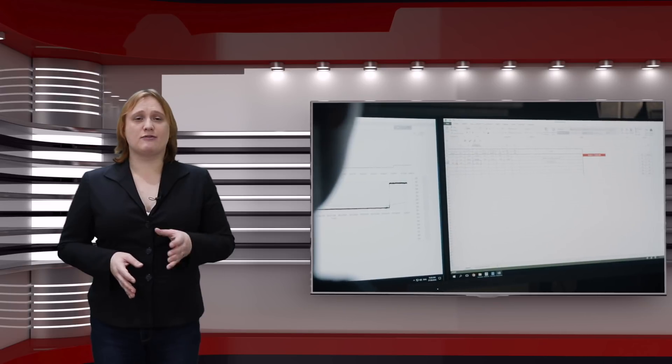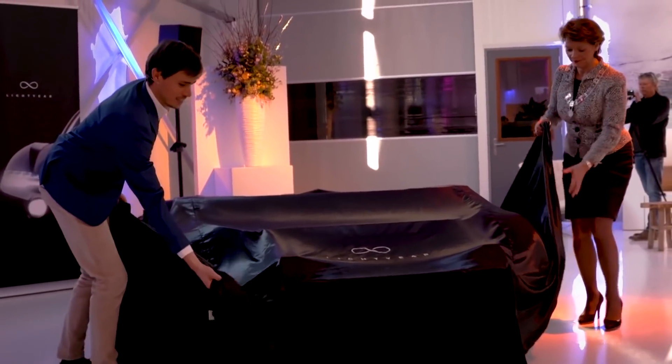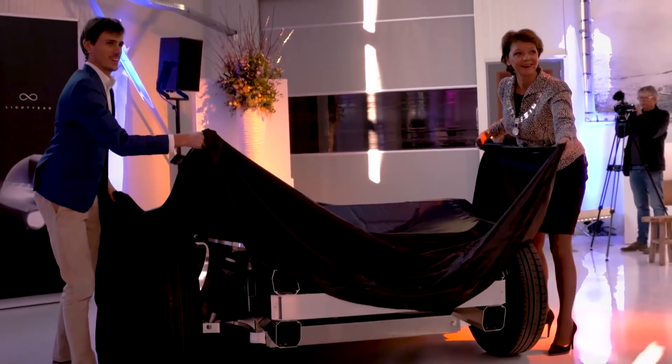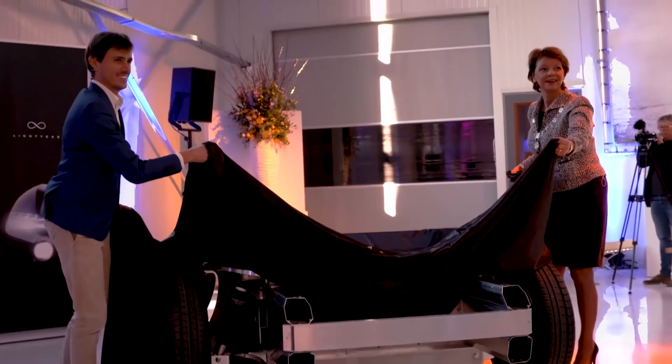Yet there's one company that's been quietly working on a brand new electric car that it claims will seat five, have great performance and range, and also have enough solar panels on its roof that you'll be able to drive from Amsterdam to Innsbruck in winter with only one recharging stop en route. And by 2035, it says it hopes to have made it possible for the world to have driven an entire light year on solar power.